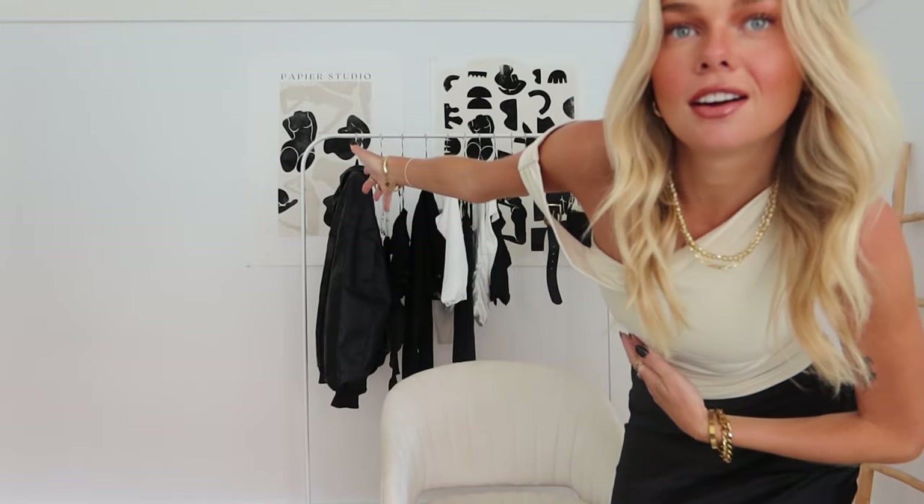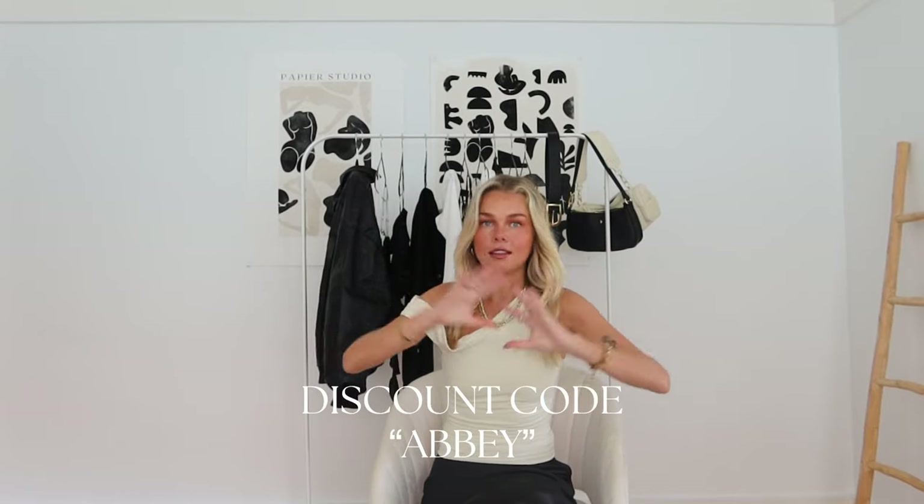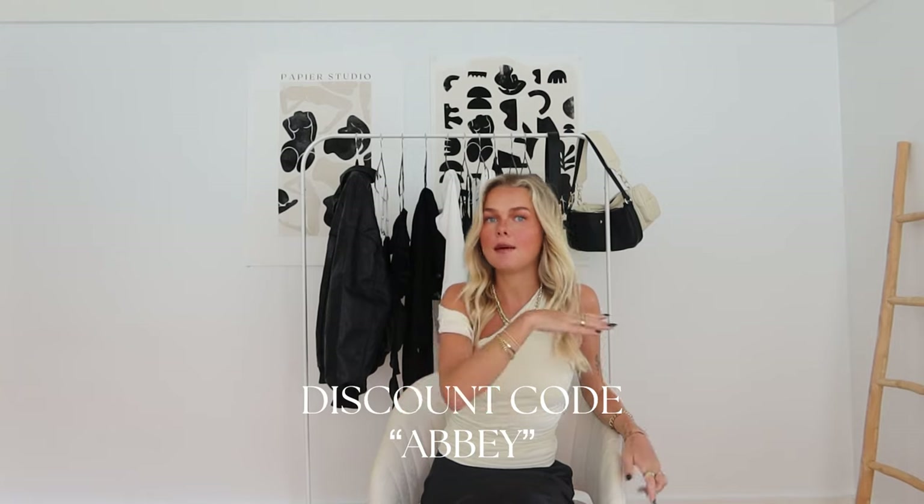We've gone for a lot of neutrals — you literally can't see a color in here, even my paintings are neutral. My discount code with Princess Polly is ABBEY — A double B E Y — for 20% off. I'll leave it on the screen and in the description box. Princess Polly also do free shipping over $60 Australian. I'll tell you the size I got in each piece and leave the name and links in the description box too.